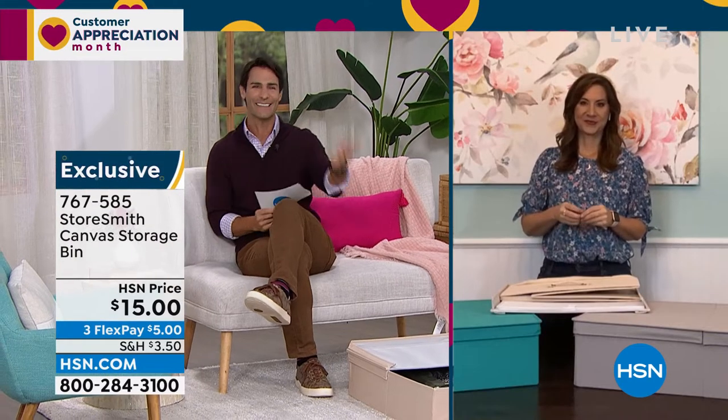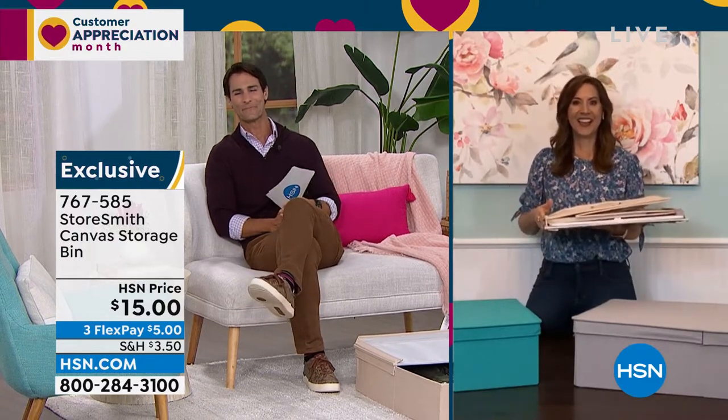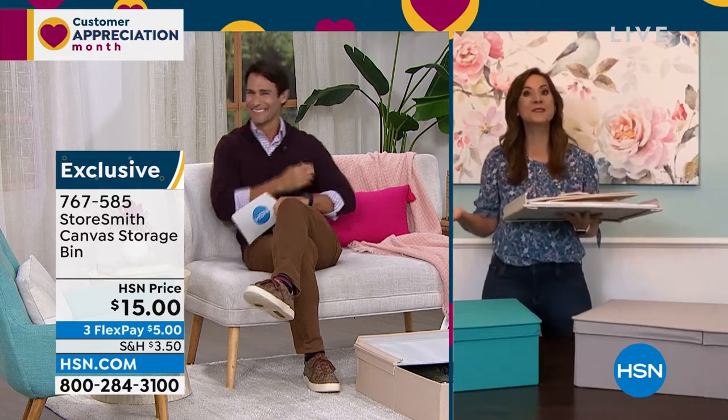Think about winter sweaters — this is a great place to store them for a few months. Our guest from Storesmith, Rebecca Wood, is here the entire hour helping you find the right item and sharing great organization ideas. I feel like Santa with these prices — I'm so excited.